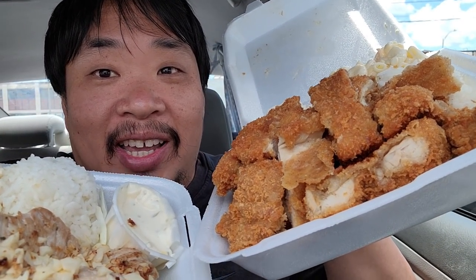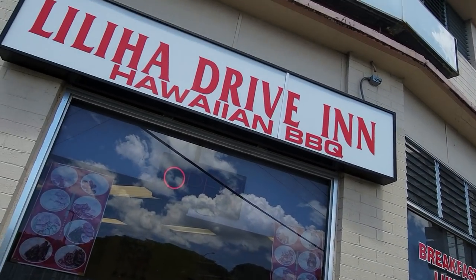If you want cheap, huge plate lunches in Hawaii, you got to come over here. You wouldn't believe how hard it is to find something to eat on a Monday in Hawaii. So after driving around for an hour and looking all over Yelp, I finally decided to go to Liliha Drive-In.